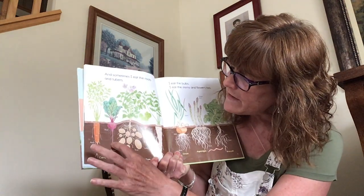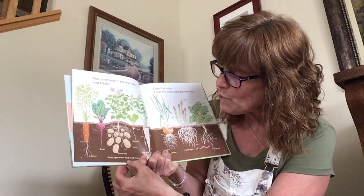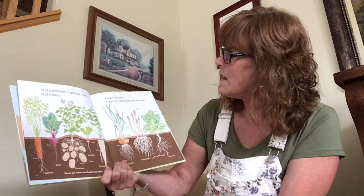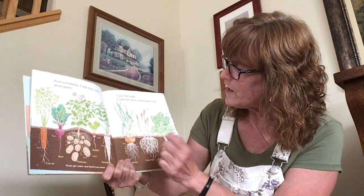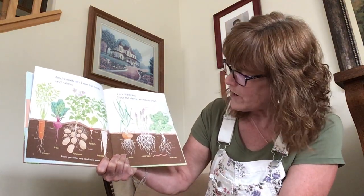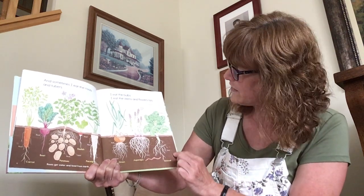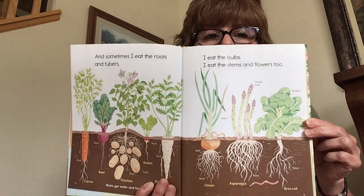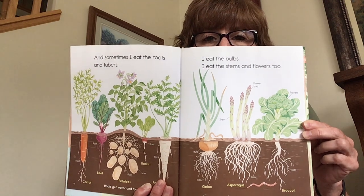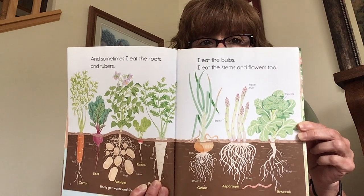Sometimes I eat the roots and tubers like carrots and beets and potatoes and radish and parsnips. Roots get water and food from the earth. I eat the bulbs and I eat the stems and flowers too. When you eat the bulbs, you eat the bulb of an onion and sometimes the leaves of onions. For asparagus, you eat the flower buds, and for broccoli, you eat the flowers.